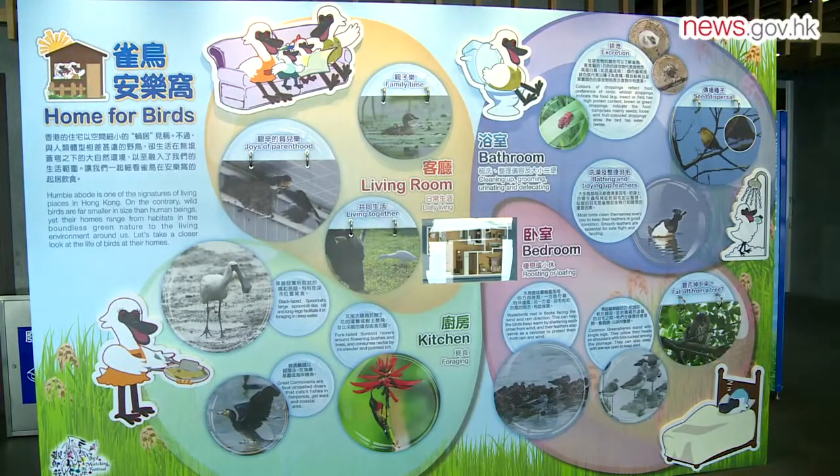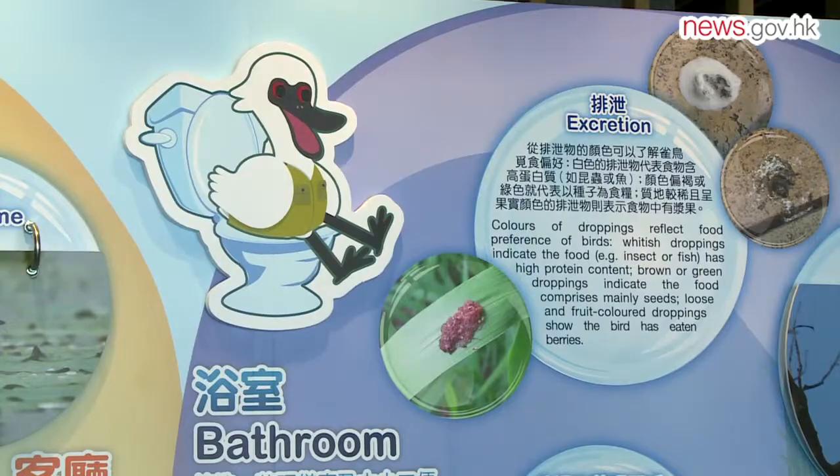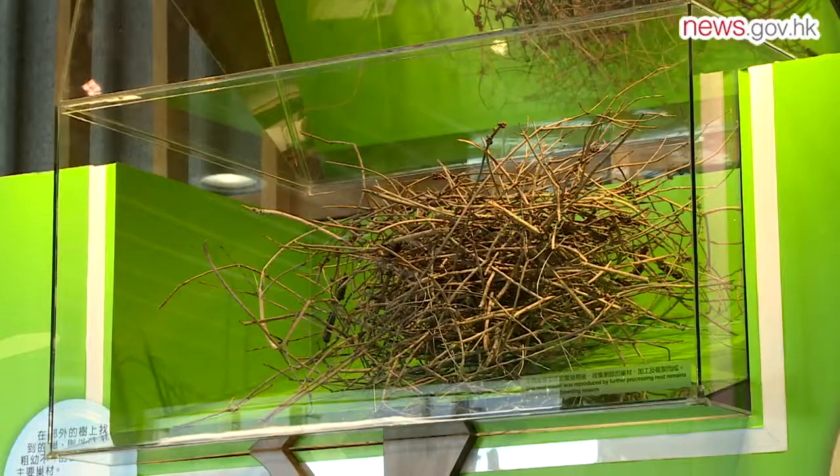Themed 'Home for Birds', this year's exhibition will show a variety of bird nests built at various nesting sites, including tree canopies, reeds, muddy shores, tree cavities, eaves, and even power boxes — showing how birds adapt to living among people.